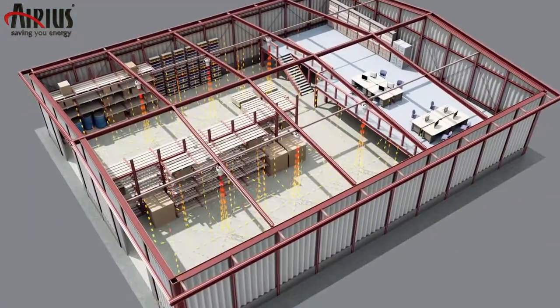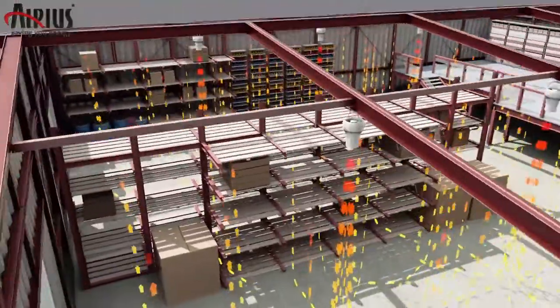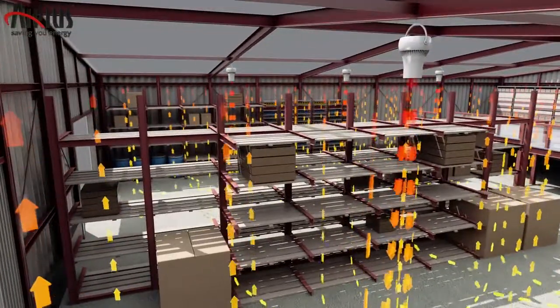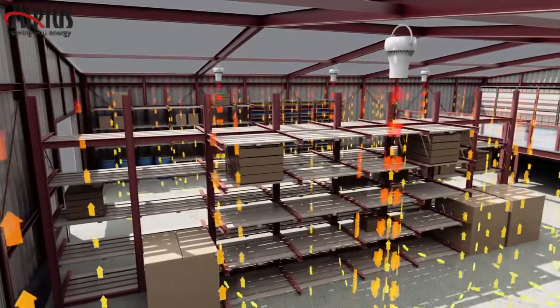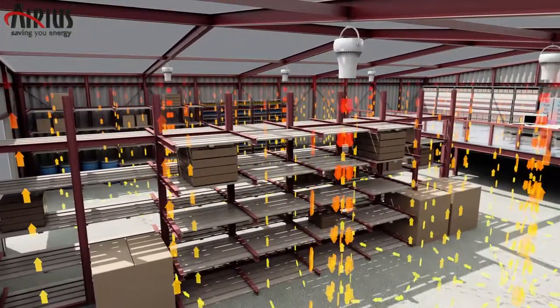The fans send air in a tight, slow-moving column in any chosen direction and can help to create different floor temperatures at different locations if required. This simple process has enormous impact in both new builds and retrofits.